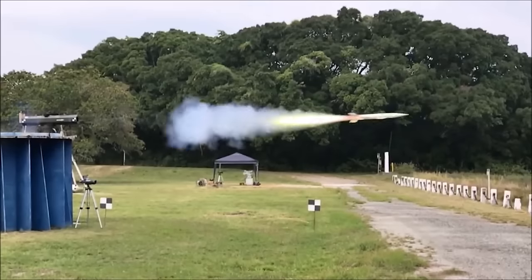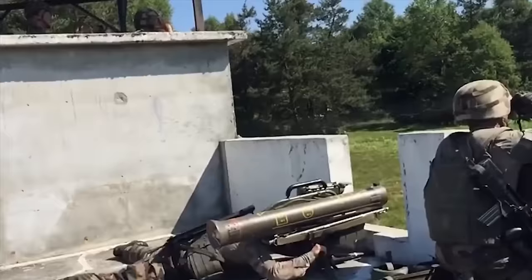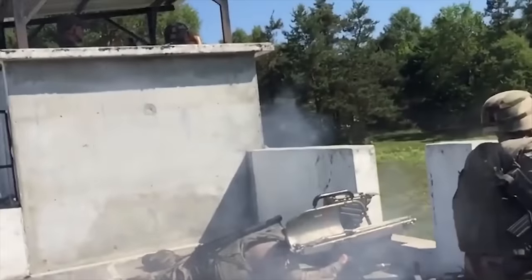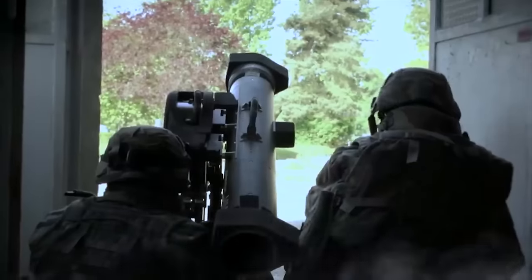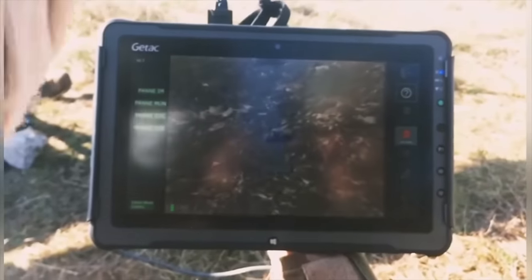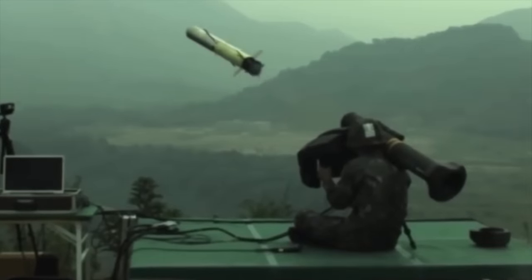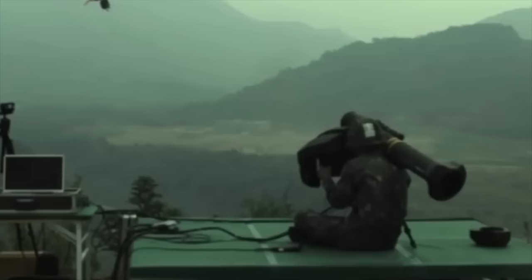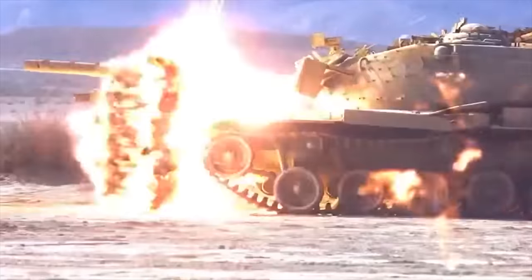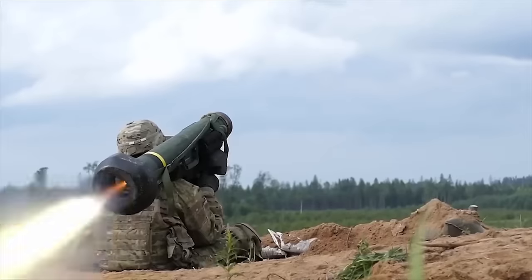Hello everyone, you are watching the channel Incredible Facts. Anti-tank guided missiles, or ATGMs, are precision guided munitions designed to destroy armored vehicles, including tanks. These missiles are guided by wires, lasers, or infrared homing systems, allowing operators to direct them to their targets with accuracy. ATGMs are critical assets for infantry and vehicle-mounted platforms, providing the ability to engage and neutralize heavily armored threats on the battlefield. Today, we want to show you the best 10 anti-tank guided missiles in the world.